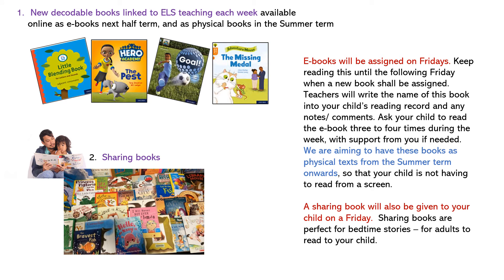After the half term break your child will continue to have access to two different types of books. One crucial difference is that your child will be reading new decodable books — books that can be read independently and are brand new physical books within the classroom. They will be read several times over the course of the week at school, and on Fridays your child's teacher will be uploading this book to your child's new Oxford Owl account to be accessed online.